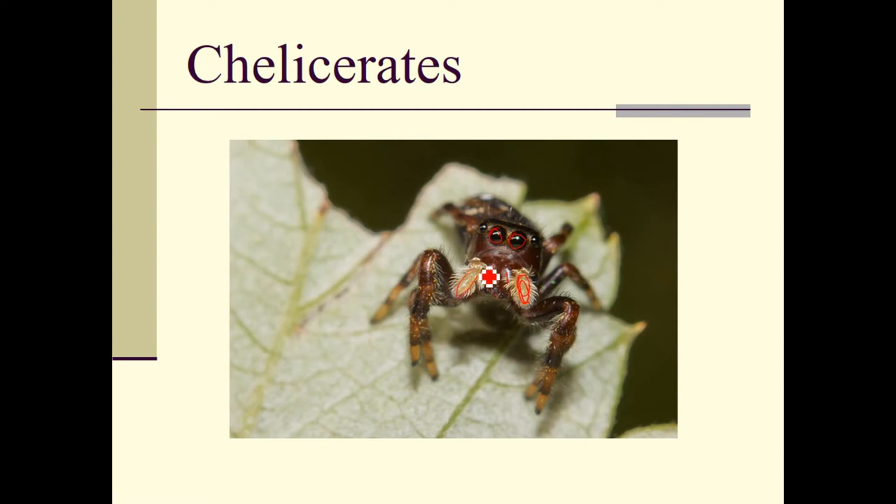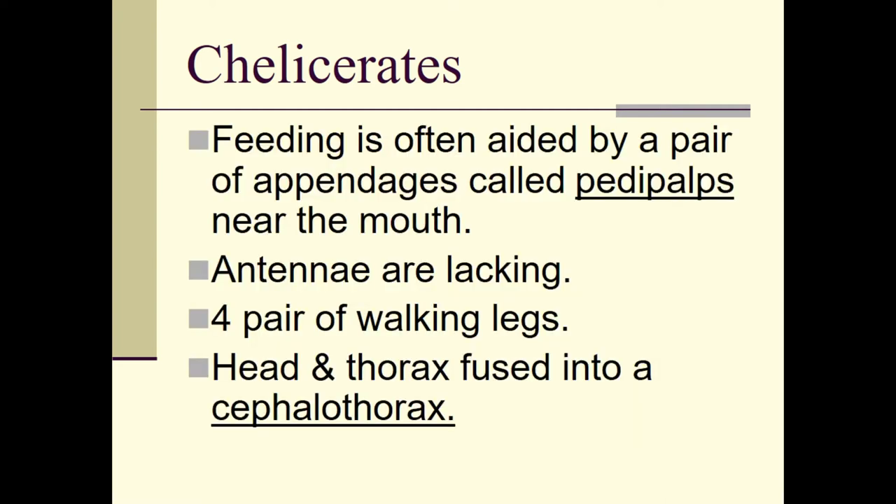The chelicerates' feeding is often aided by a pair of appendages called the pedipalps. On the jumping spider, this is the pedipalp right there. They are near the mouth. Antennae are lacking — they don't have antennae the way insects do. They have four pairs of walking legs, giving them eight total. Their body plan has a head and thorax fused into a segment called the cephalothorax.